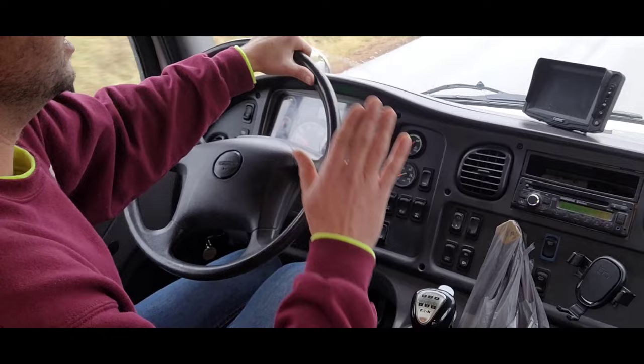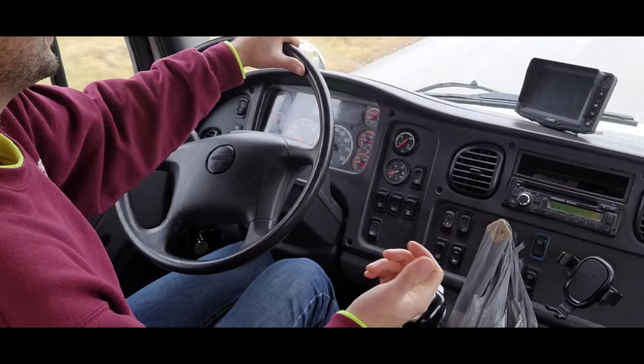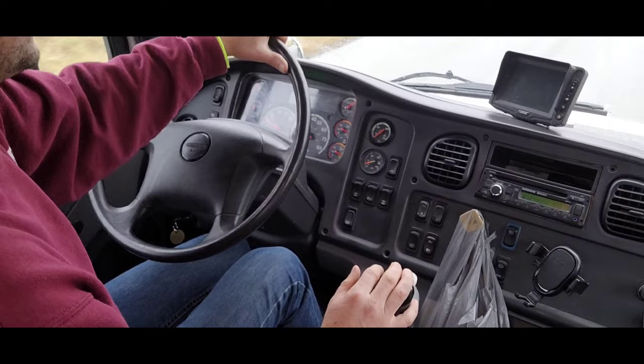Now granted, if you're heavily loaded, climbing up a steep hill, and downshifting real fast, it's not always going to work out. You want to try to shoot for a real low gear in that case to try to avoid coming to a complete stop. But hills are the trickiest, and sometimes it just happens and you miss a gear.